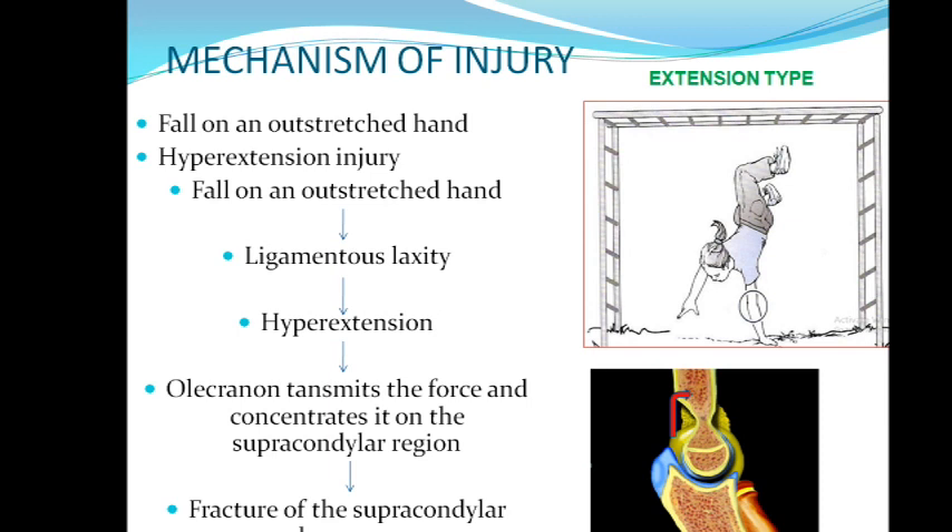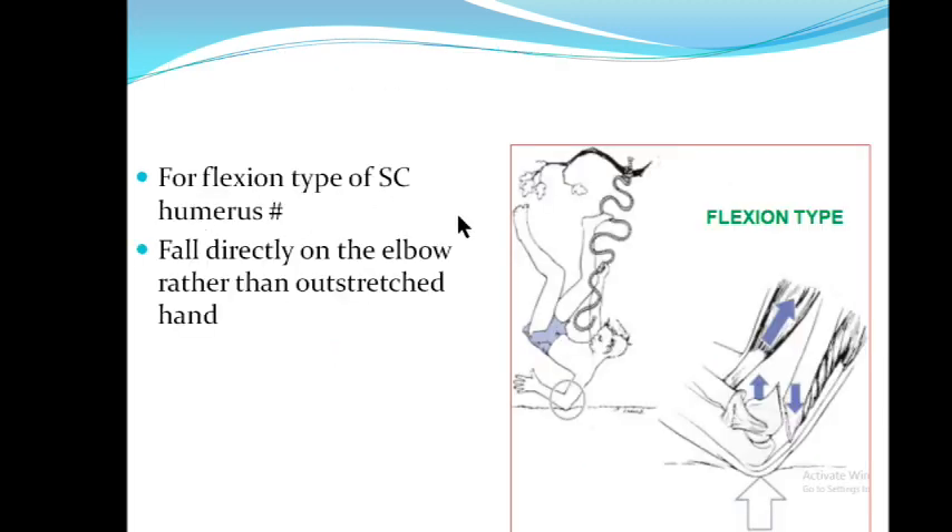For the mechanism of injury — first, how does extension type of supracondylar humerus fracture occur? There is a fall on an outstretched hand, causing hyperextension across the elbow joint due to ligament laxity. Another mechanism is that the olecranon transmits the force and concentrates it on the supracondylar region, resulting in the fracture. For flexion type fracture, there is usually a direct fall over the elbow.